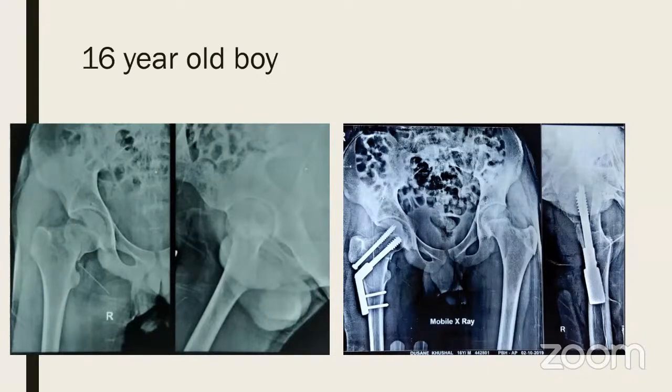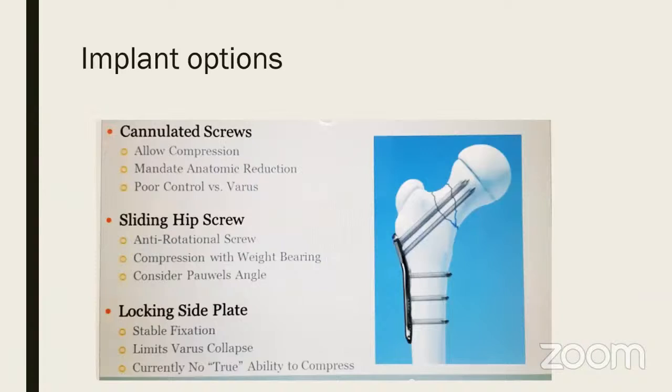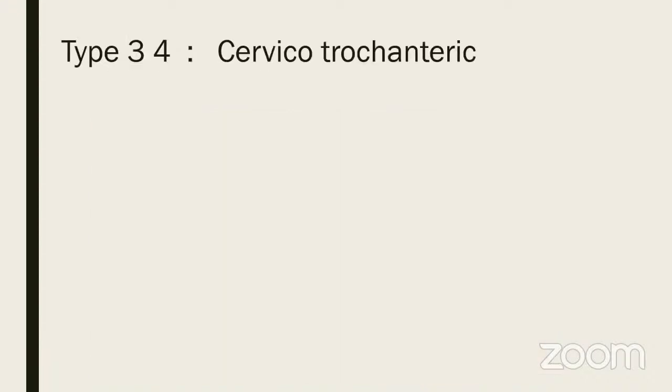Here is a 16-year-old boy treated with a cancellous screw and pediatric DHS, giving absolute stability without the need for a spica. The implant options: cannulated screws allow compression but poor varus control with no side plate; sliding hip screw with anti-rotational screw gives compression with weight bearing — consider Pauwels' angle; a locking side plate gives stable fixation and limits varus collapse but doesn't allow true compression due to the locking nature.